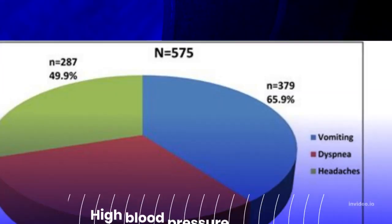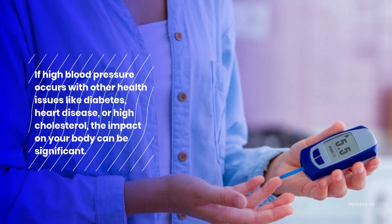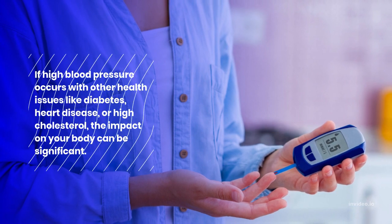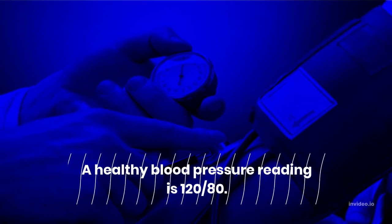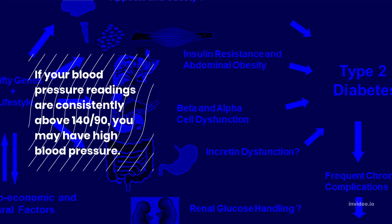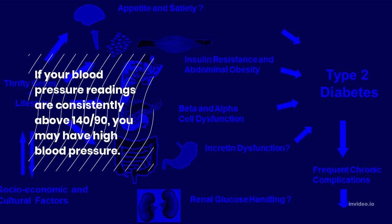3. Monitor blood pressure. High blood pressure can cause kidney damage. If high blood pressure occurs with other health issues like diabetes, heart disease, or high cholesterol, the impact on your body can be significant. A healthy blood pressure reading is 120/80. If your blood pressure readings are consistently above 140/90, you may have high blood pressure.